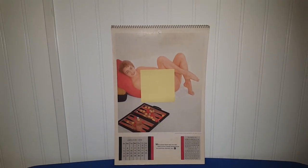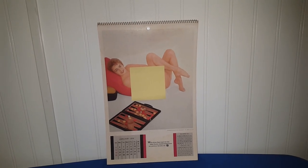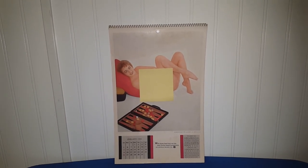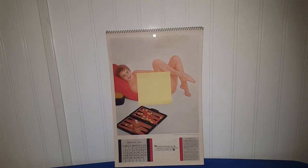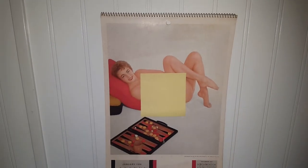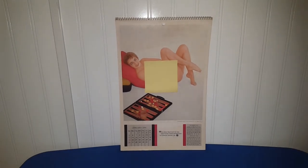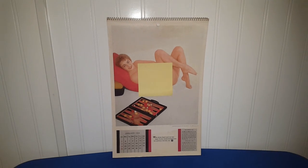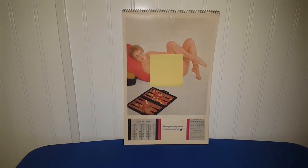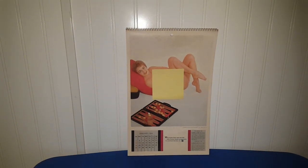Moving along with items I picked up off eBay during the last two months — this is the Playboy calendar from 1958. I will not be going through this calendar for obvious reasons because there is some rather risqué nudity. I've covered it so I don't get demonetized for inappropriate content. I got this for $20. It doesn't have the original folder, but that's alright. If you'd like to see some of the pages, you can direct message me on Instagram, but you must be at least 18 years of age.